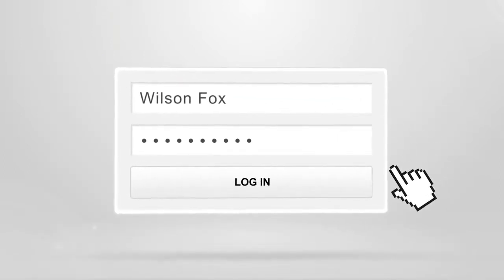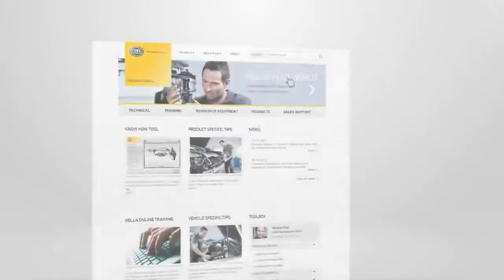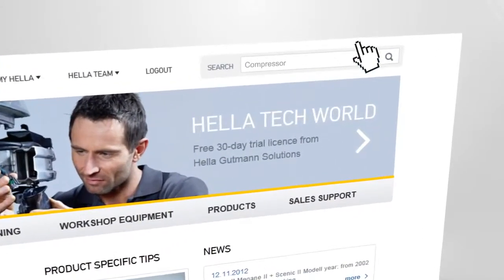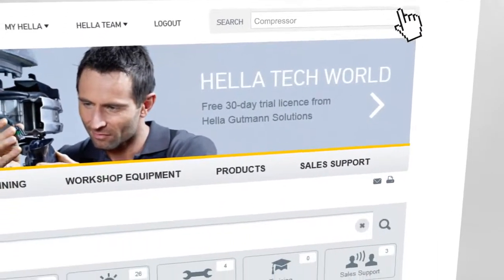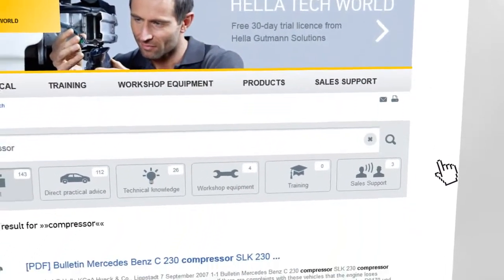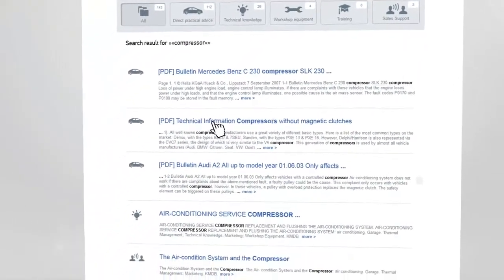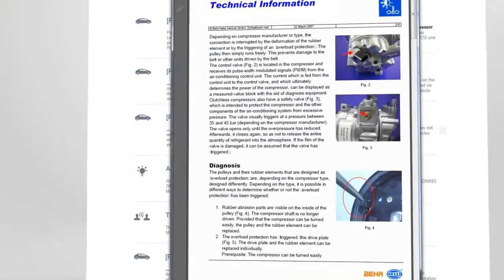The Helotech World search function is based on the Google algorithm. For example, searching 'Compressor' will display all available information by relevance. Access bulletins and technical information or the latest news for the relevant search term at lightning speed.